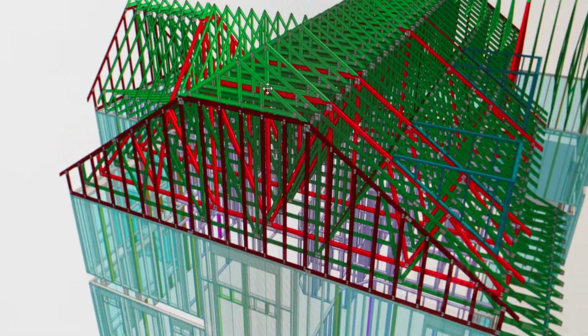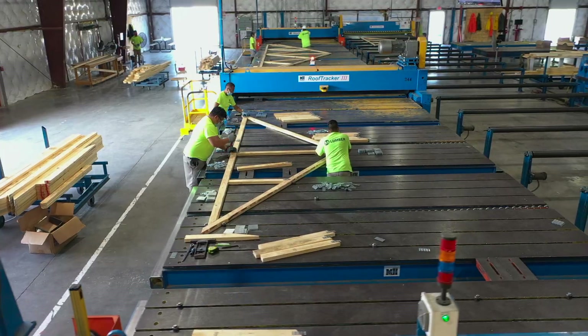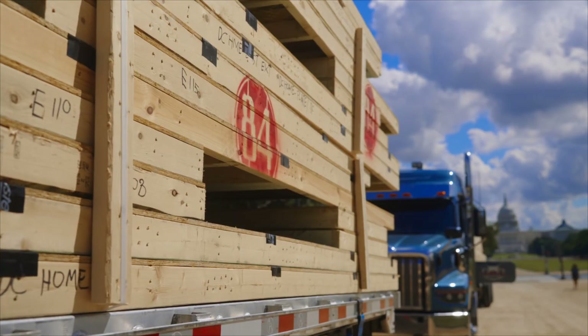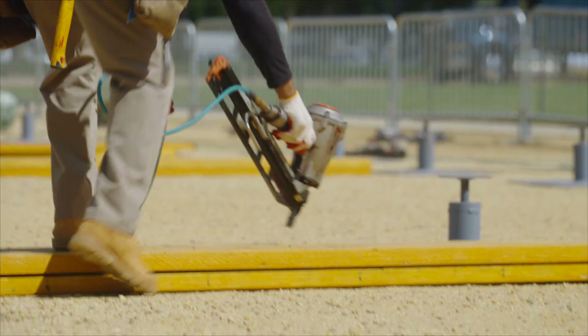We worked with SBCA identifying a multi-family unit for Habitat for Humanity. We built and designed the floor trusses, wall panels, and roof trusses at our Winchester, Virginia location. We then loaded those, shipped those down to the mall, and unloaded them and started to build the same day.